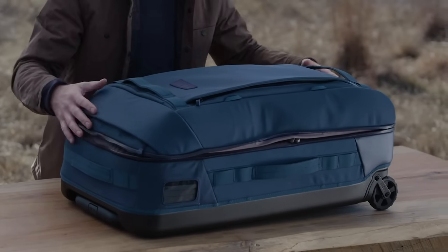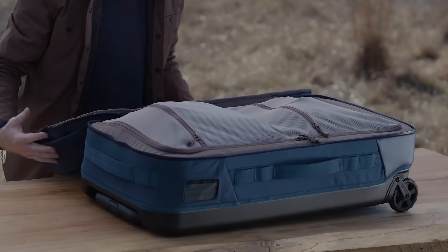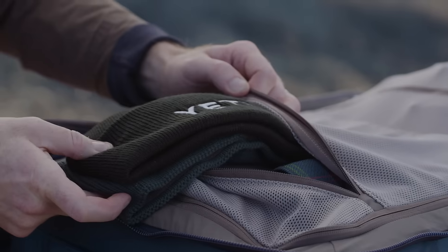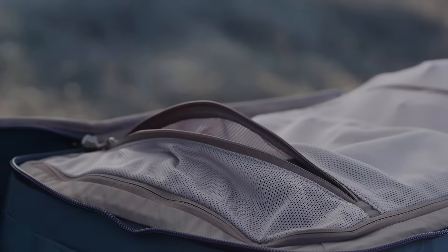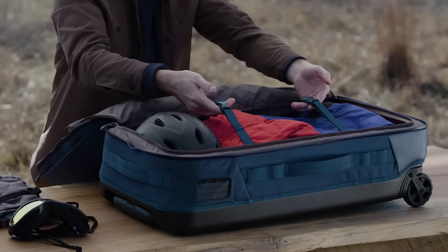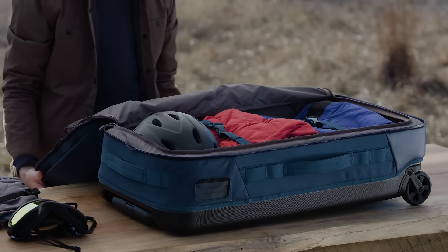The bag's large clamshell opening means getting to your gear is super easy — you can get dressed, ready, and on the first chair up the mountain. On the divider panel, you have two additional mesh pockets. The inside of this bag has great organization. Under the divider panel is the main cargo space, with removable compression straps that can be used either inside the bag or on the outside.